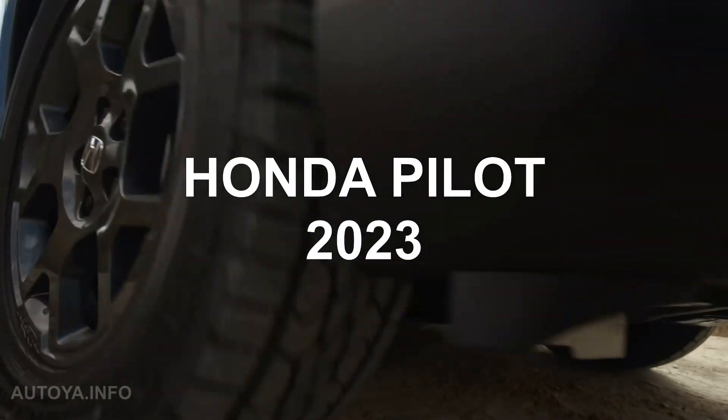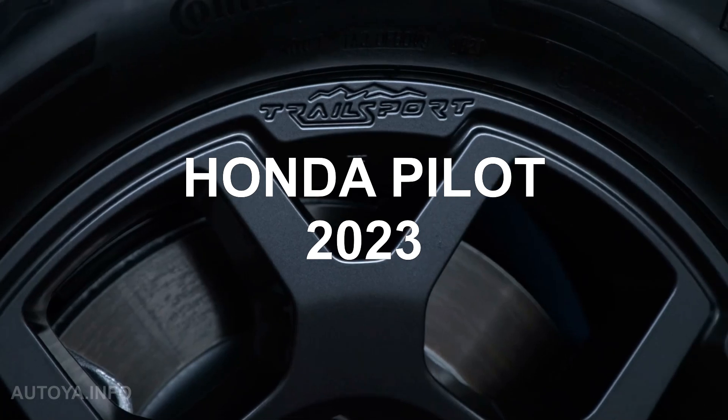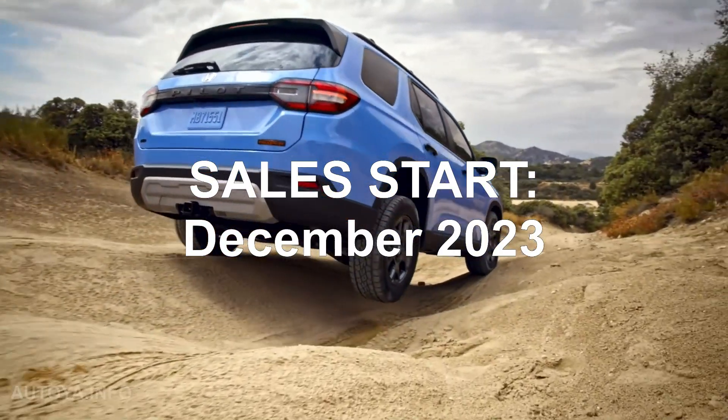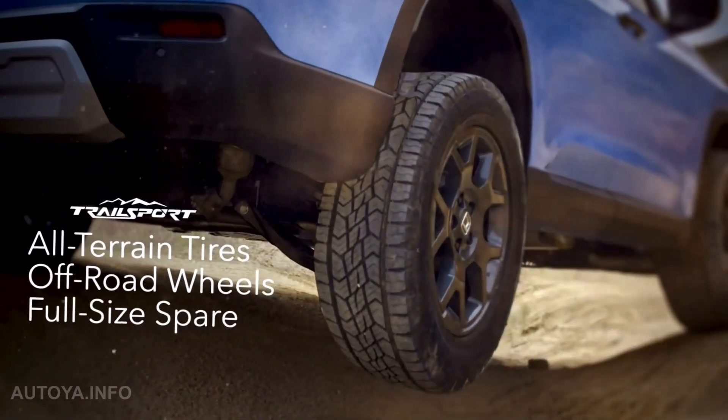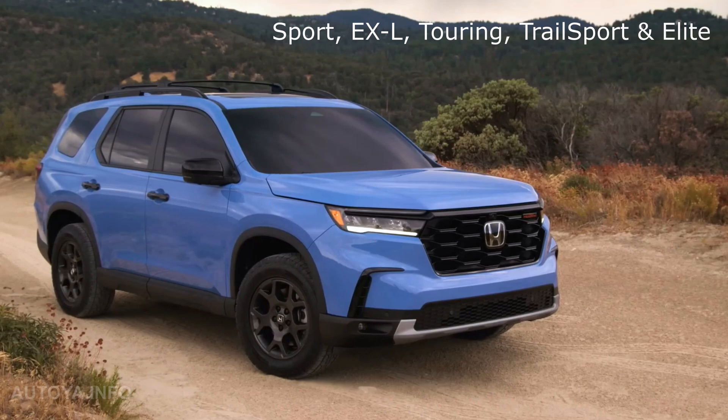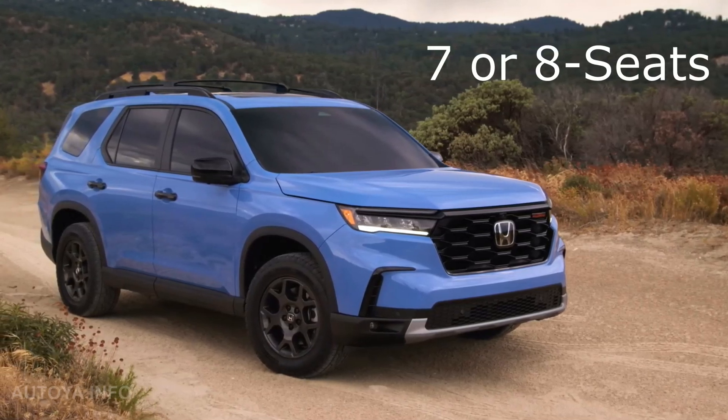The all-new Honda Pilot 2023 model year was finally presented, and in December it will arrive at dealerships with front and all-wheel drive options, Sport, EX-L, Touring, TrailSport and Elite grades, as a 7 or 8-seater SUV.